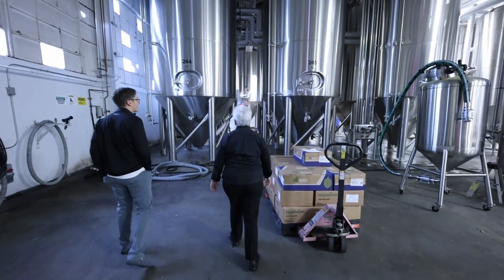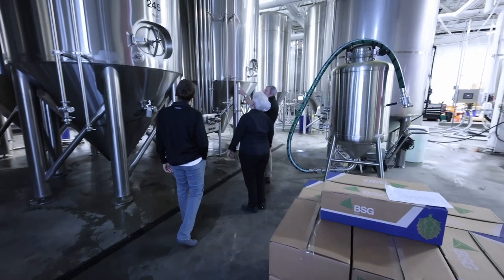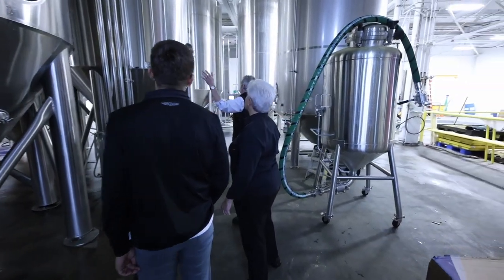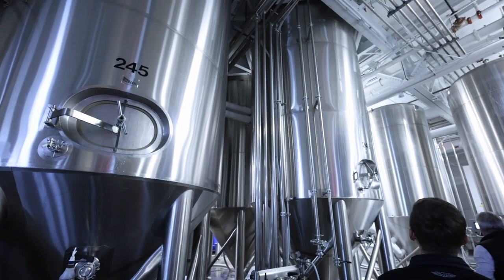The tank numbering system: 120 refers to 120 barrels. You can see '245' means it's number five of the 240-barrel tanks.